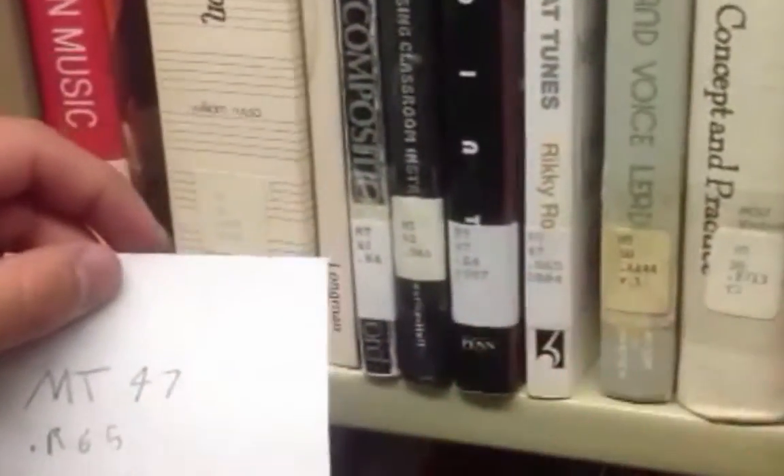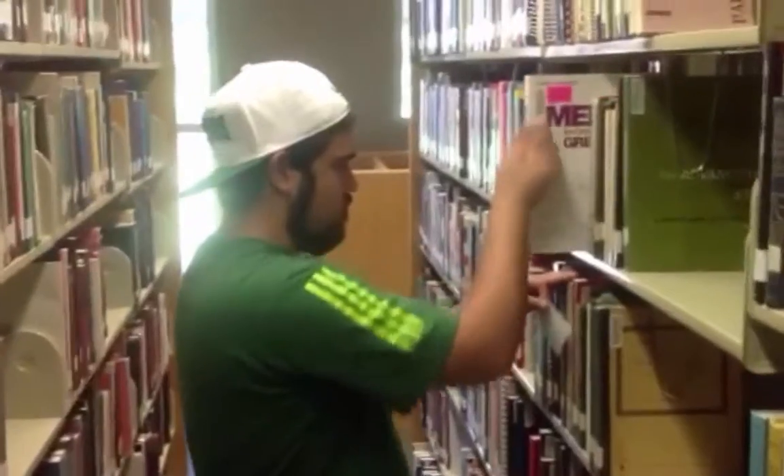Browse books on each shelf until — aha! — you find the one you're after.